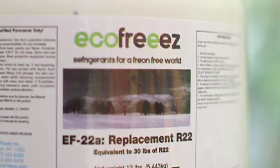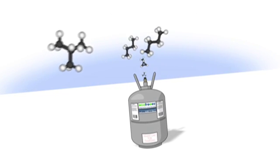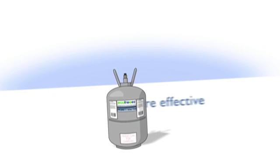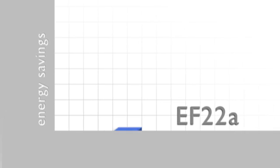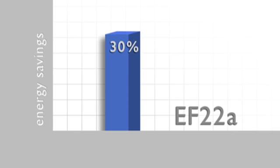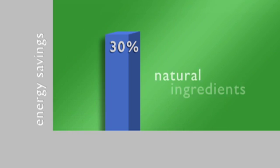EF22A is a drop-in replacement for R22. It consists of 7 alkanes refined to pharmaceutical grade that create a hydrocarbon refrigerant that is more effective and more efficient than R22. EF22A can save up to 30% in energy usage while at the same time saving our environment by using natural ingredients.